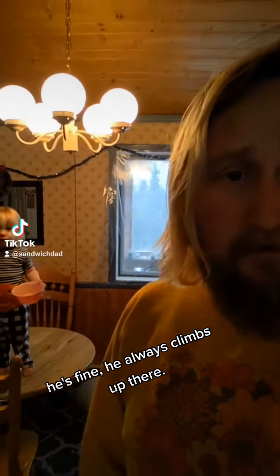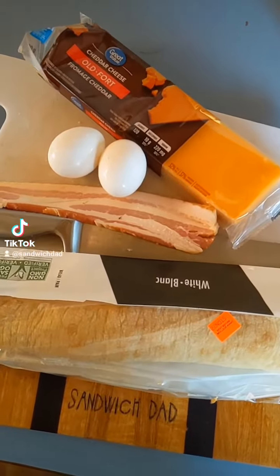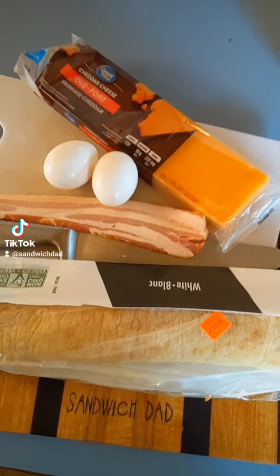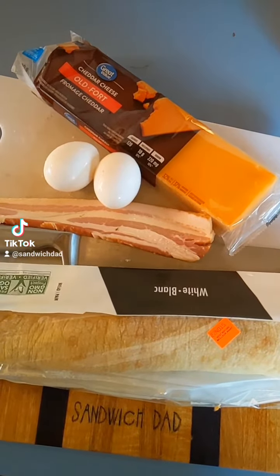As I leave my precious son precariously balanced on the kitchen table, I have an idea. Maybe it's been done before, but I've not seen it — an egg salad, but a bacon, egg, and cheese salad. Let's try it.